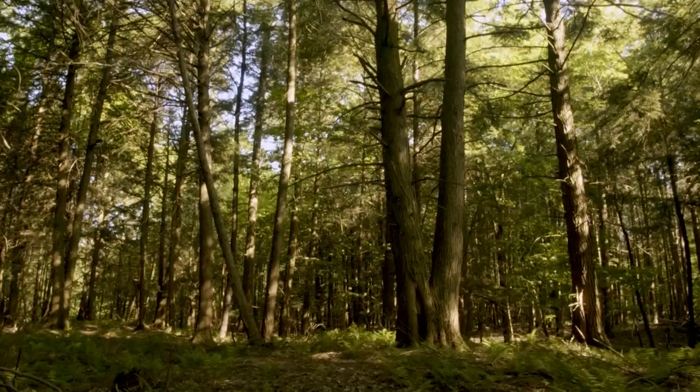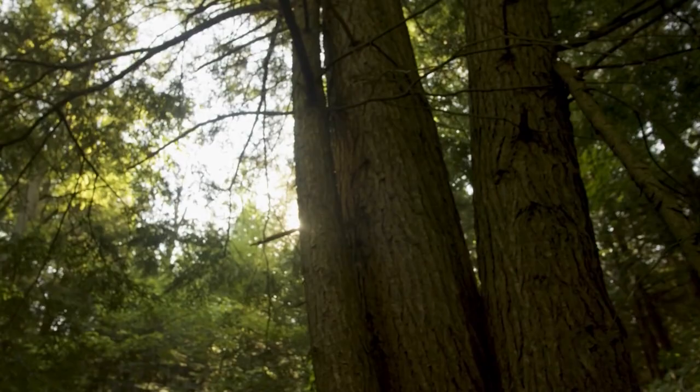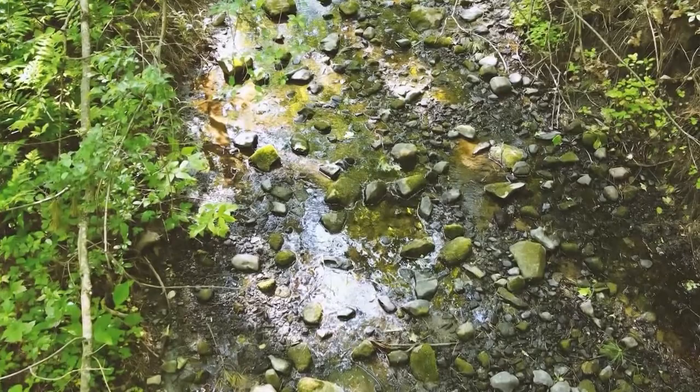Hemlock is what we call locally abundant in places and forests, and it's regionally common. Its dense canopy of evergreen foliage creates really unique characteristics in the forest underneath the trees — deep shade, soils that are very unique to hemlock forests. Hemlock often grows on steep banks adjacent to streams and water bodies, and that dense foliage actually cools stream water temperature and prevents erosion.